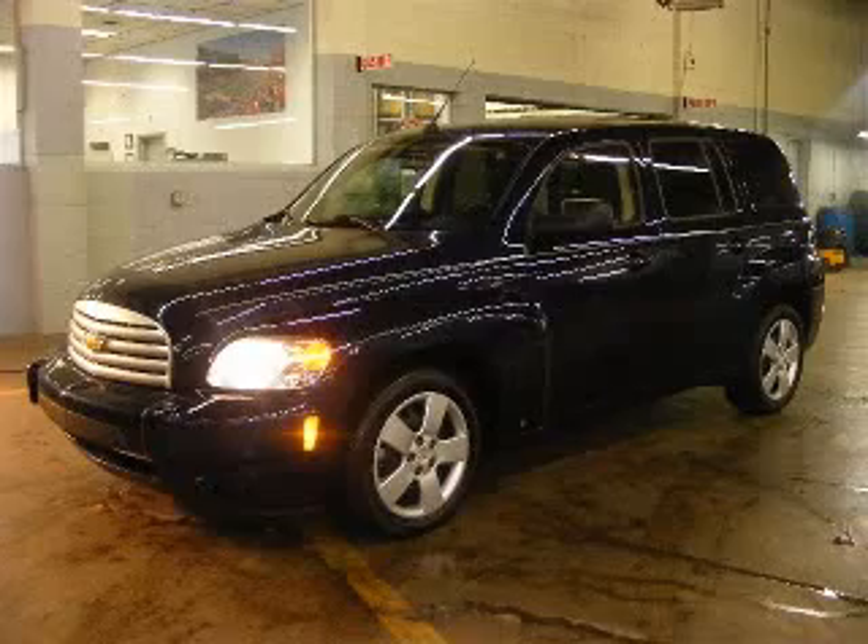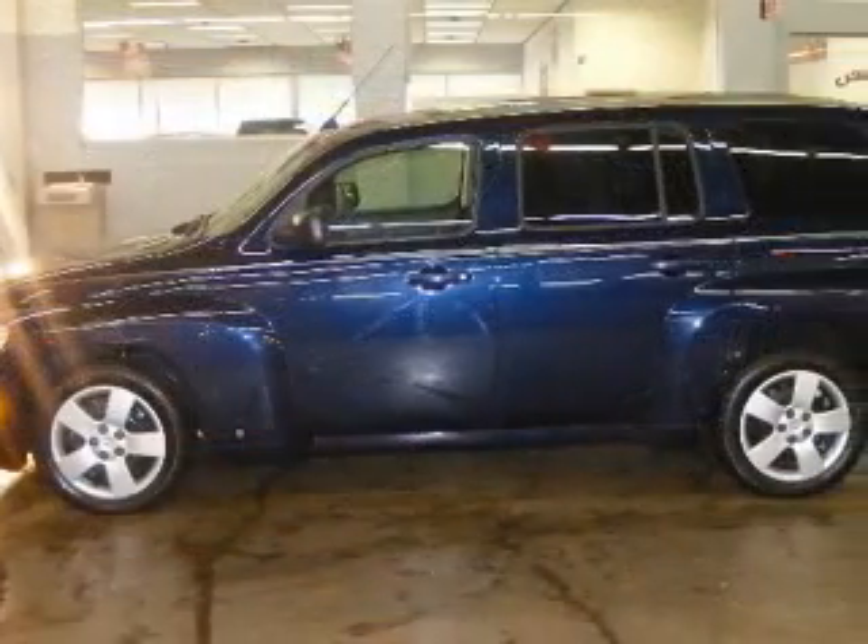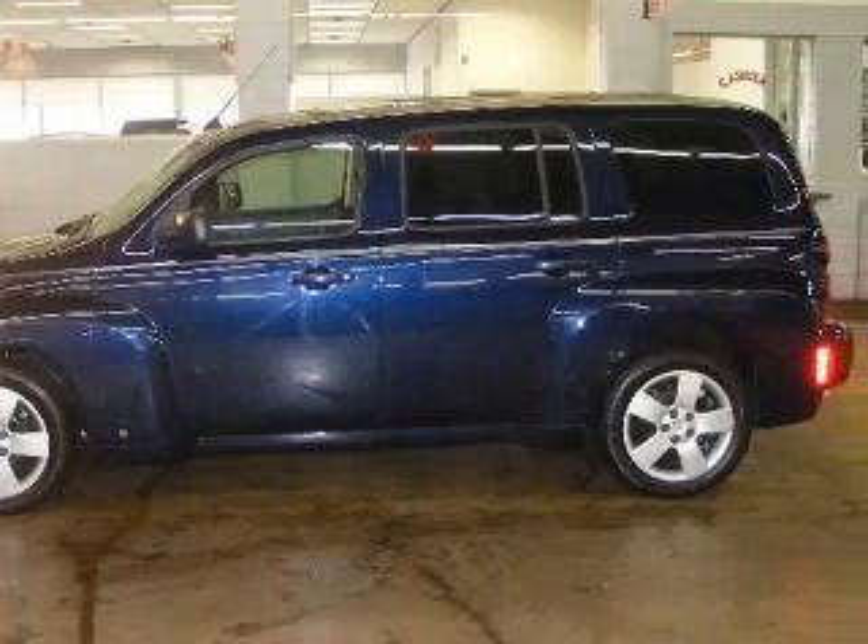We are proud to present this excellent 2009 Chevrolet HHR. This HHR has a four-cylinder engine and an automatic transmission.